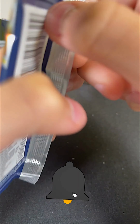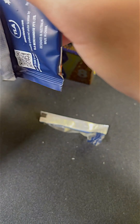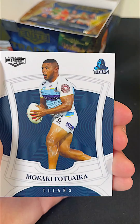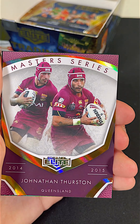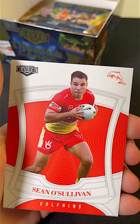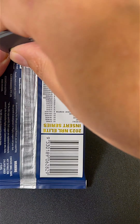Welcome back to CTI Trading Cards and today we're going to do part two of the 2023 NRL Elite Hobby Trading Cards box. Let's see how we go. We did part one roughly around 10 days ago but I will put a link in the description for you guys if you want to watch part one.